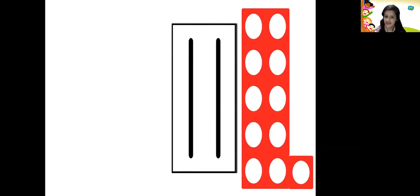Now let us see the number pattern tile for number 11: 1, 2, 3, 4, 5, 6, 7, 8, 9, 10 and 11. So here there are 11 holes in this number pattern tile. This is the number pattern tile for number 11.